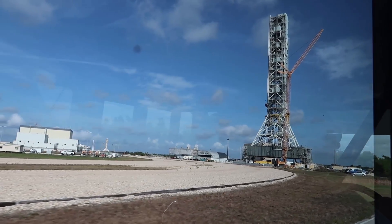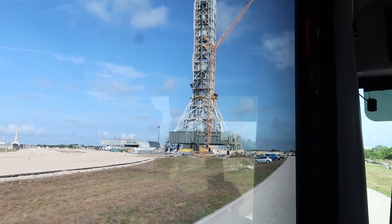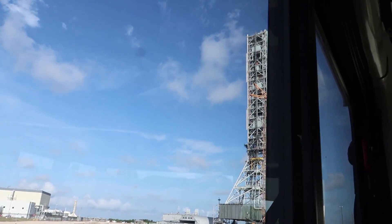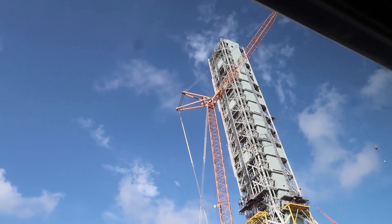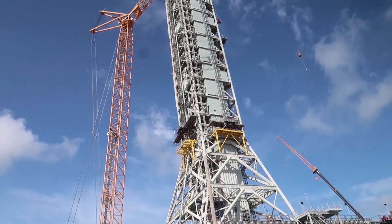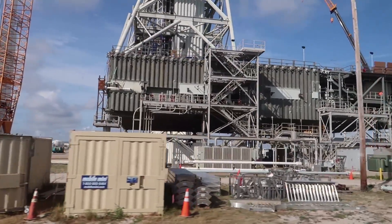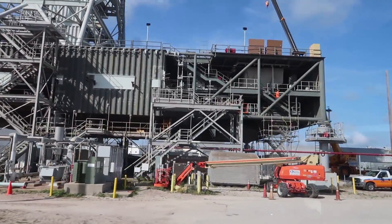Now you can see the new mobile launch platform and the mobile launch tower for the SLS rocket. This thing is brand new and it's big. I want you to look underneath this mobile launch platform — you'll see a big rectangular hole. That's where all of the flames from the Space Launch System rocket are going to come through.